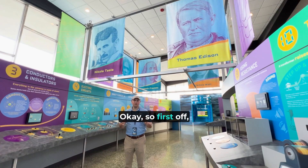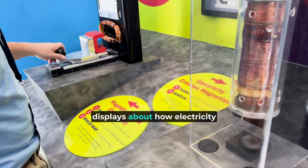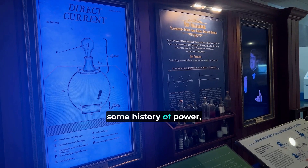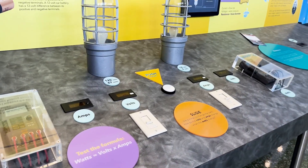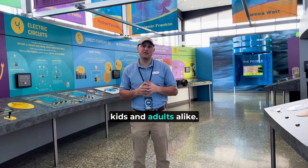You have this entire floor of interactive exhibits — displays about how electricity works, how magnetism works, some history of power and famous inventors like Tesla, Edison, and Benjamin Franklin. It's a great spot for people of all ages and really fun for kids and adults alike.